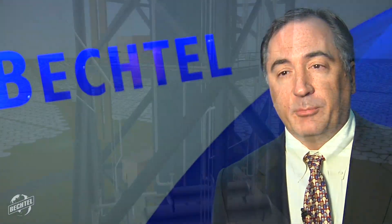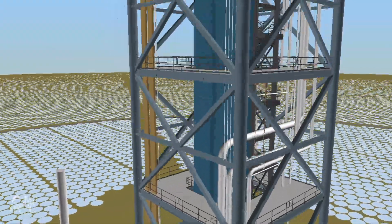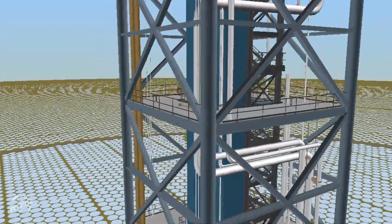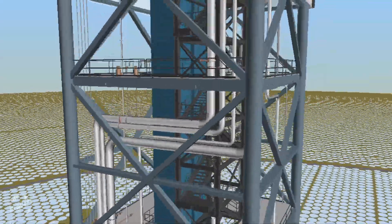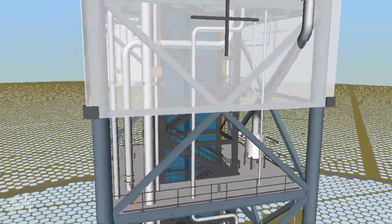Ivanpah is a unique project for a number of different reasons. First and foremost, it's built across a very large site. It's also the first very large scale power tower technology. What it means is that we've got boilers on top of a 100 meter tall, 400 foot high stack.